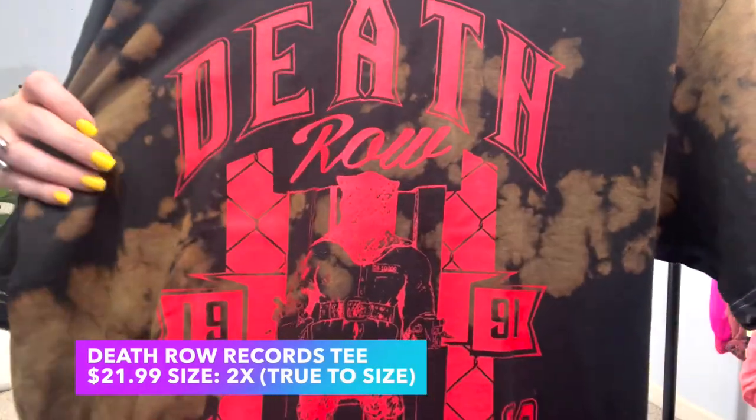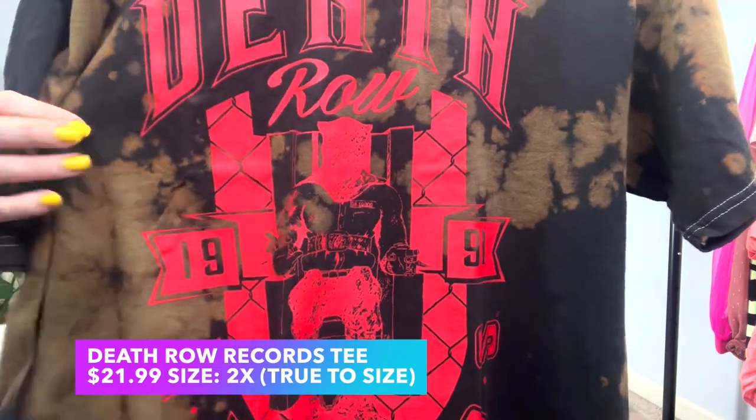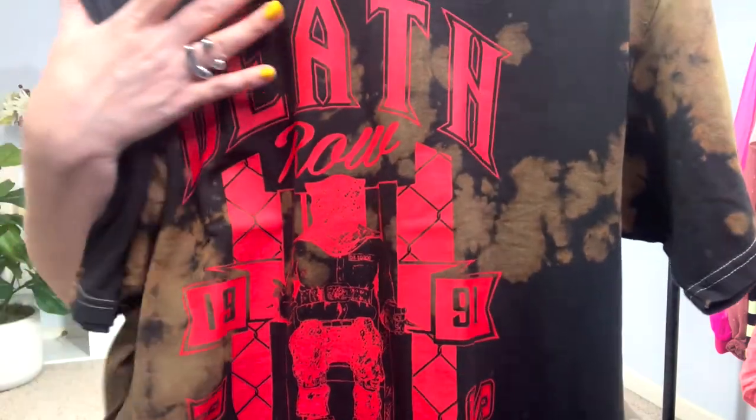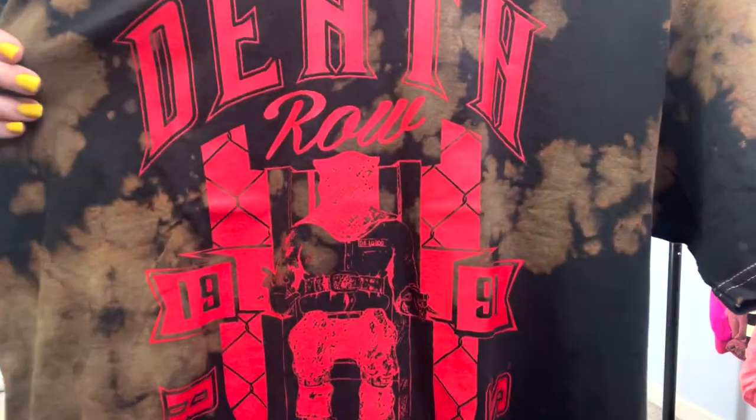The shirt I chose to pair with those jeans is a Death Row Records tee. When I saw this online I was like, 'Yes, I have to have that.' 1991 — I used to listen to Death Row Records and all their artists. West coast rap at that time was just the best: Snoop Dogg, Dr. Dre, Tupac Shakur — the best. This shirt has kind of a faded, reverse tie-dye look. The back has black with slight bleaching, golds and browns to it.